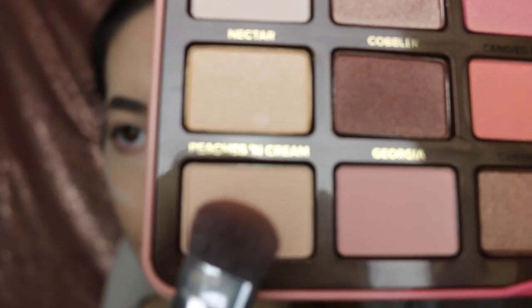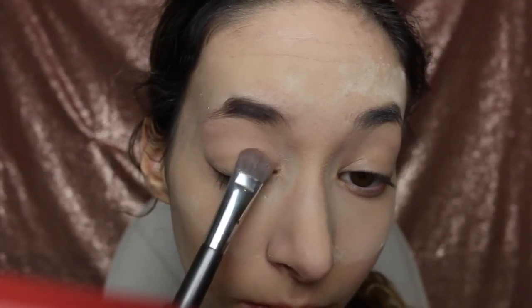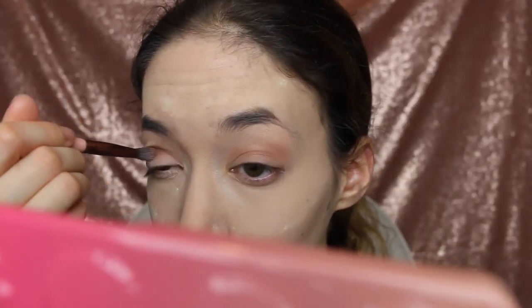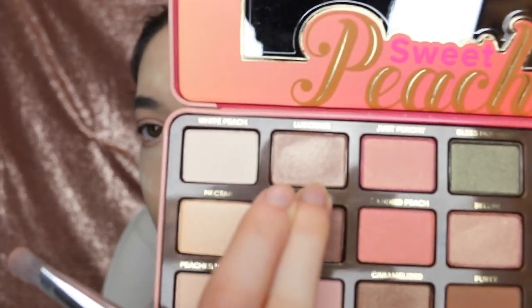I'm now going in with the Too Faced Sweet Peach palette. I'm going to be using that color and putting it all over my eyelids up to my brow as a base. I'm now going to be using that darker color as a transition shade in my crease. I'm now going to be using that color and putting it in the inner crease — don't blend too hard, just lightly. I'm now going to be using caramelized and putting that color in the outer crease to make it a little smoked out. And now using the highlighter color and putting it all over the lids.